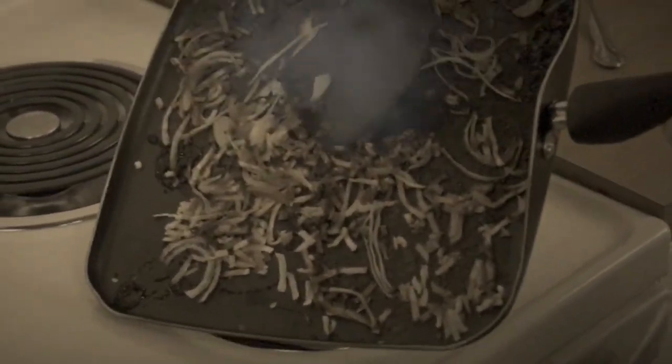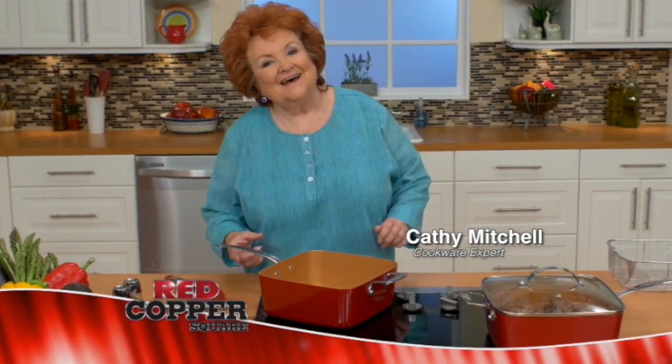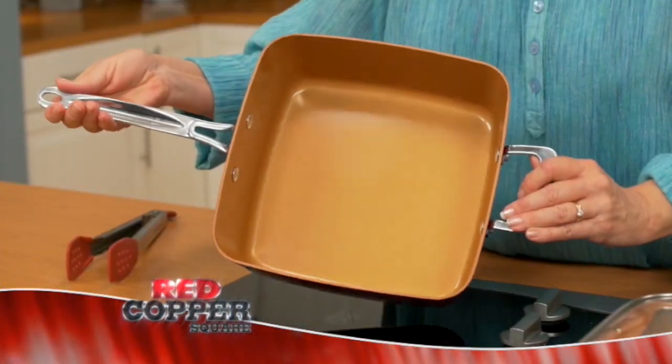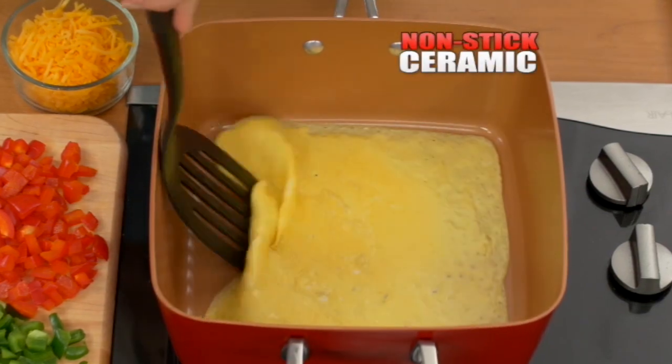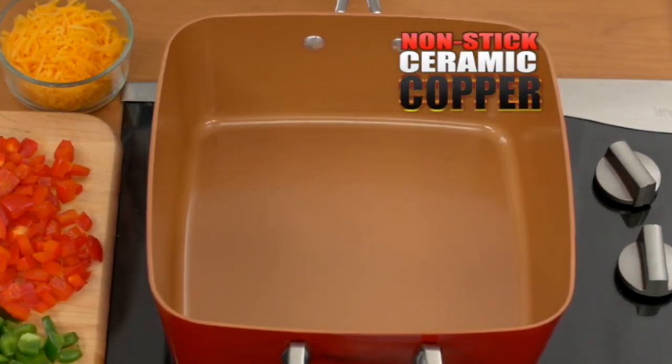Tired of food sticking to your pan? Fed up with clutter in your cabinets? Well, I've got the solution. Hi, Kathy Mitchell here with my new Red Copper Square Pan — the newest technology in nonstick, made with ceramic and super strong copper.